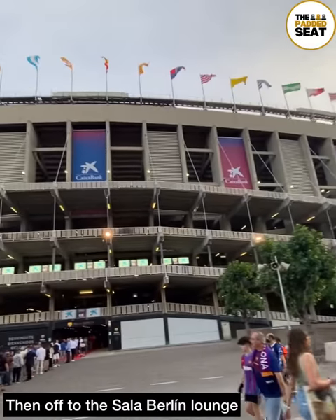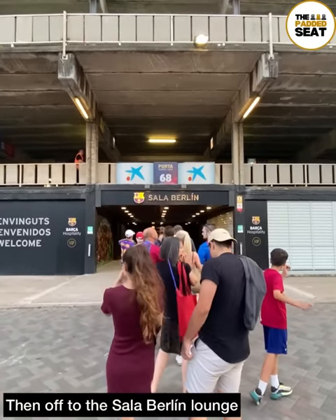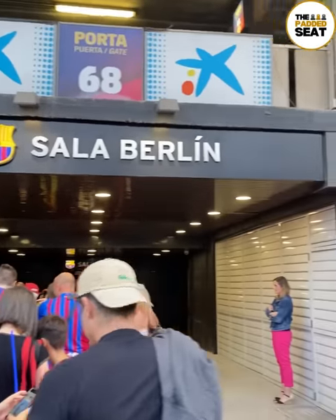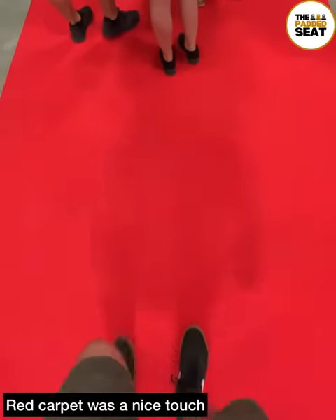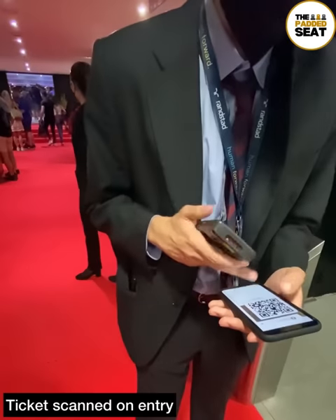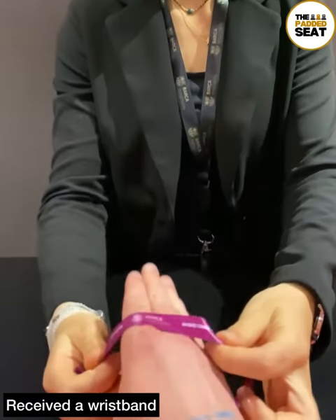With about an hour and 15 minutes to go until kick-off, it was off to the Berlin Lounge. It was still quite busy at this point and there was a small queue getting inside, but the red carpet was a nice touch. E-tickets at the ready again, which were scanned as we made our way in, and we did receive a hospitality wristband.